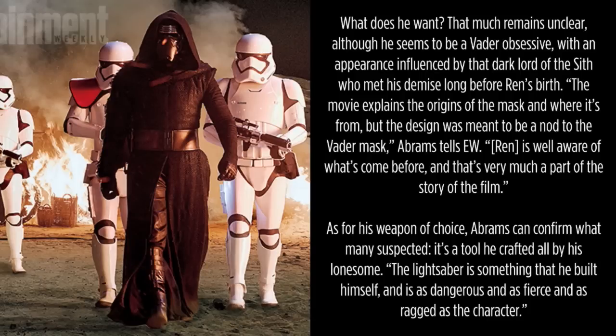As for his weapon of choice — there was some speculation that maybe he was an artifact hunter who just found it as a remnant of the Old Republic. But Abrams can confirm what many suspected: it's a tool he crafted all by himself. The lightsaber is something that he built himself, and is as dangerous and as fierce and as ragged as the character.